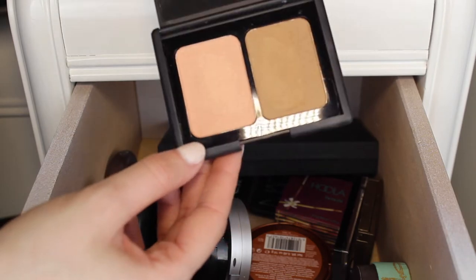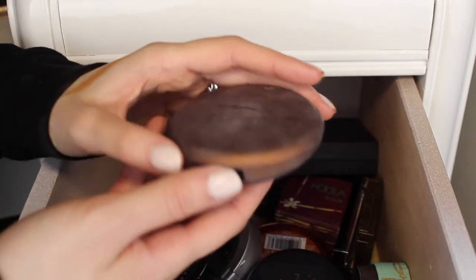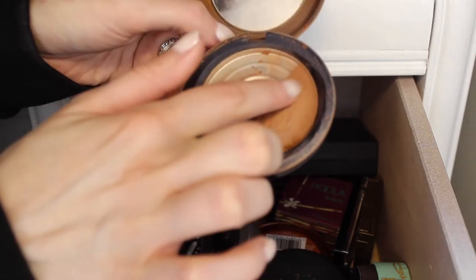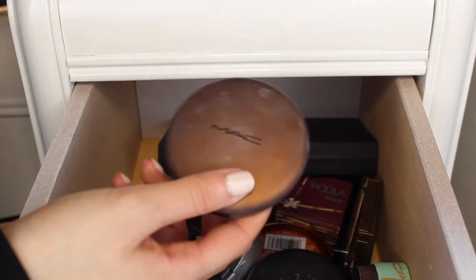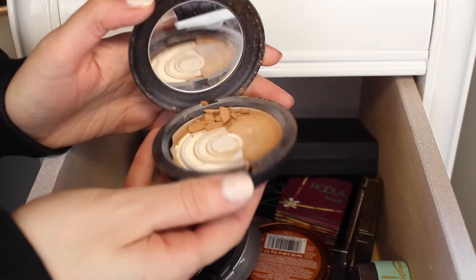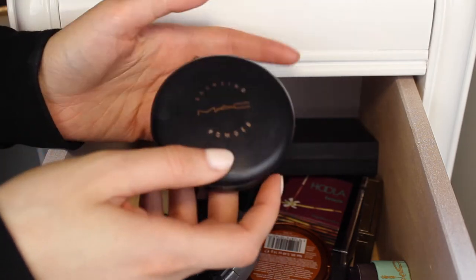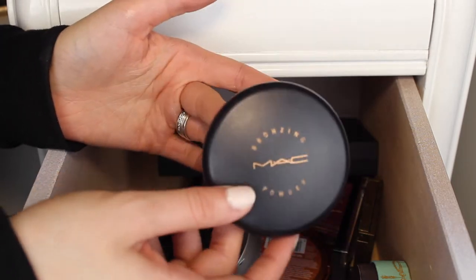Next I have these two MAC bronzers and I'm pretty sure these are done. This one is in the shade Refined Golden — this used to be my ride-or-die bronzer, I kept repurchasing it. But it's pretty old and all cracked up, so I can't get anything off of it. I'll keep it for MAC's Back to MAC program — six empty containers gets you a free lipstick. The other one's in the shade Matte Bronze, my second favorite bronzer, but it's all shattered too. I should definitely restock up on those since I love the MAC bronzers and they're only about $20.